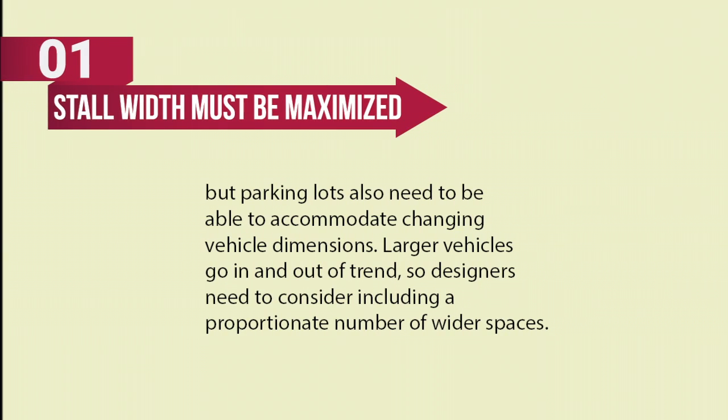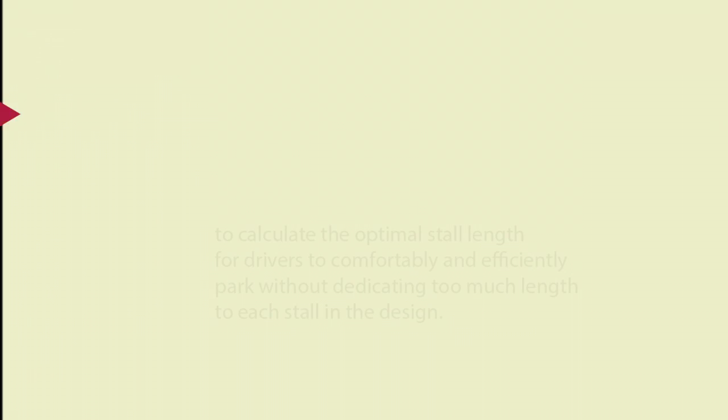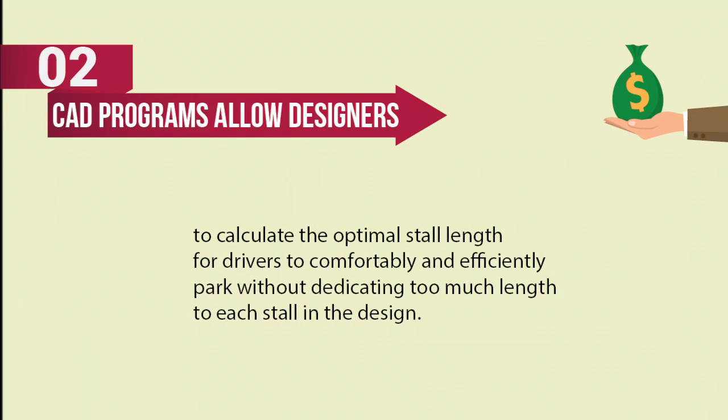Parking lots need to be able to accommodate changing vehicle dimensions. With larger vehicles going in and out of trend, designers need to consider including a proportionate number of wider spaces while still maximizing space with smaller stalls. Fortunately, CAD programs allow designers to calculate the optimal stall length for drivers to comfortably and efficiently park, without dedicating too much length to each stall in the design.